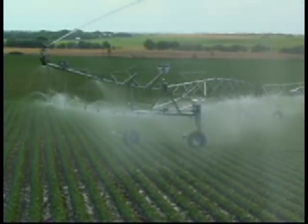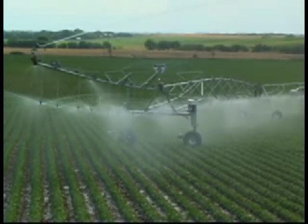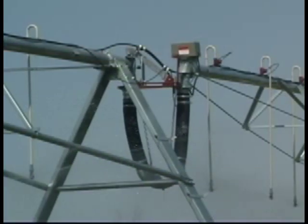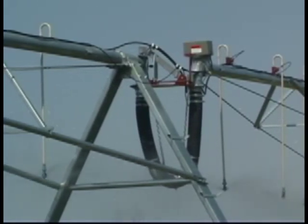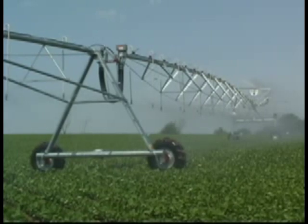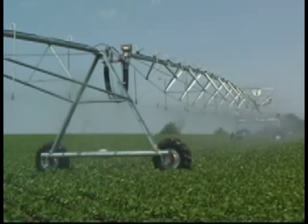The new ElectriGator 2 Corner Systems are the strongest and most stable in the industry. An ElectriGator 2 Swing Arm Corner System can be added to an existing Ranke System and most competitor systems. Either way, you'll have the best corner system available working for you, improving yields by adding productive acres.